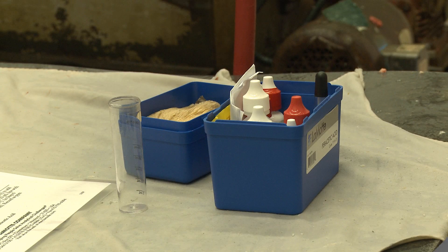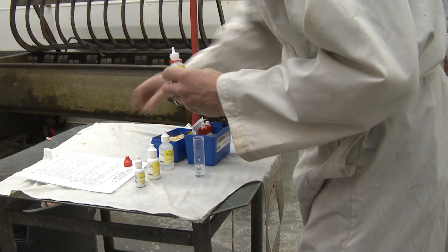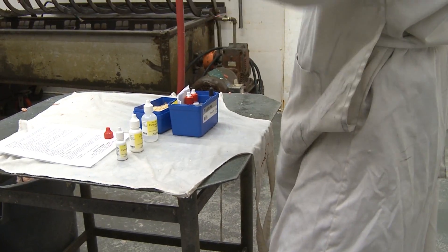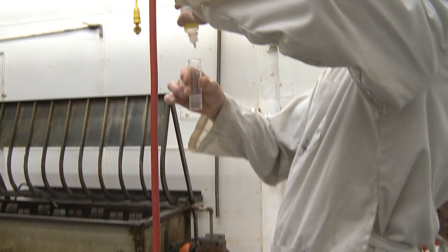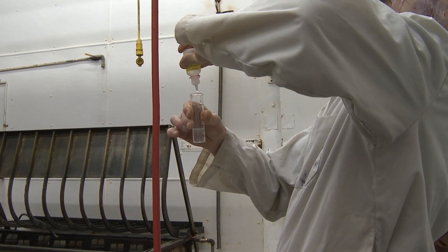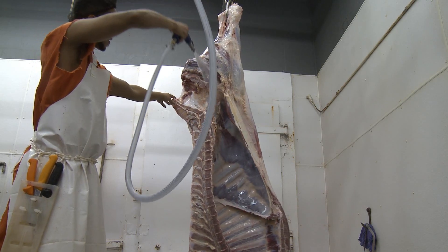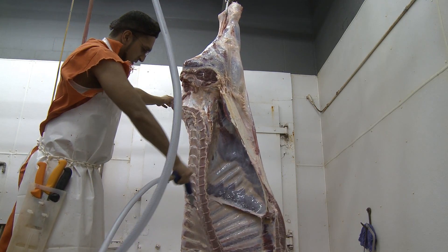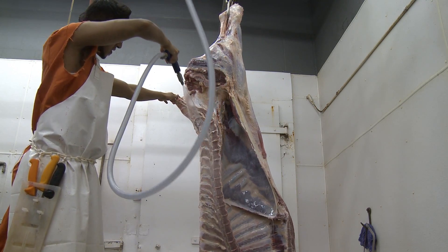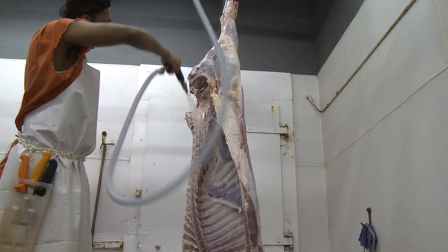Regardless of which system you use, some monitoring will be required. The carcass spray solution must be checked to make sure that the correct concentration of compound is being used. It is important to keep daily records of the concentrations and to adjust the solution as necessary. The solution concentration is very low, so it is important that an accurate dose is delivered to the carcass. If the concentration is too weak, the antimicrobial solution will not work as well. If the concentration is too strong, there could be some residues left on the carcass.